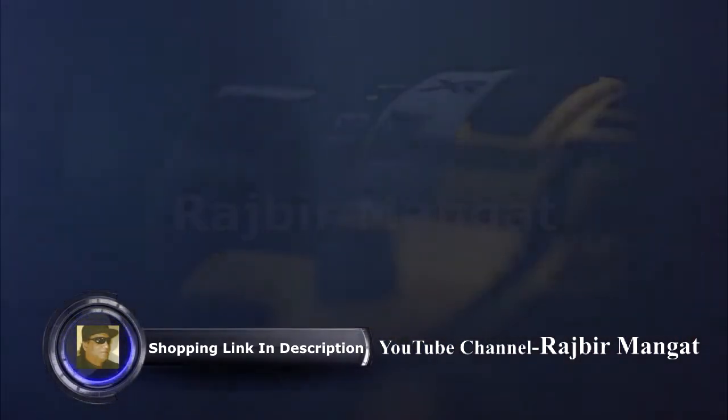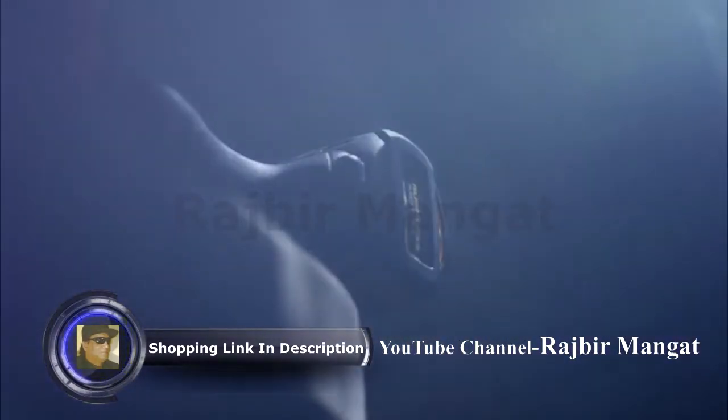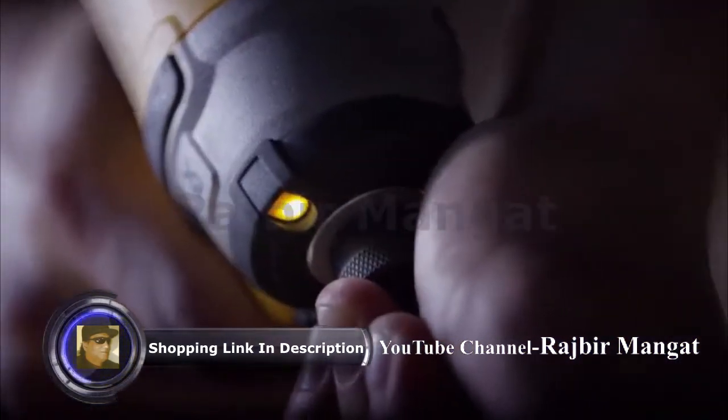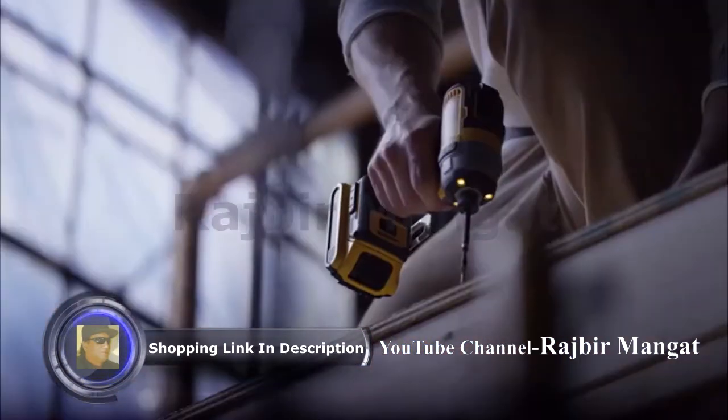Introducing the next generation of XR Professional Power Drills by DeWalt — the most compact, best performing brushless drills and impact drivers we've ever designed.